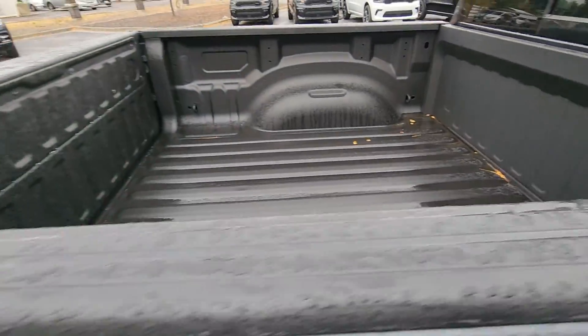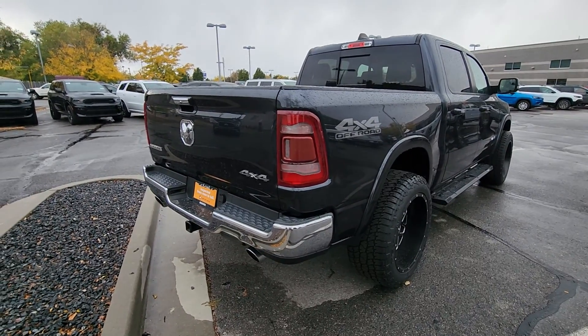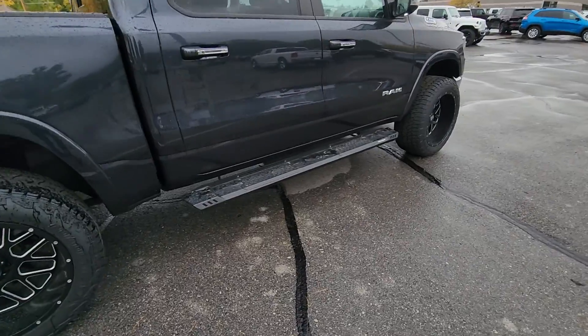You've also got a bed liner as well. Really, really good-looking truck — I absolutely love the way this thing looks. Love the color, love the Wilson tires on it. It even has nice side steps.